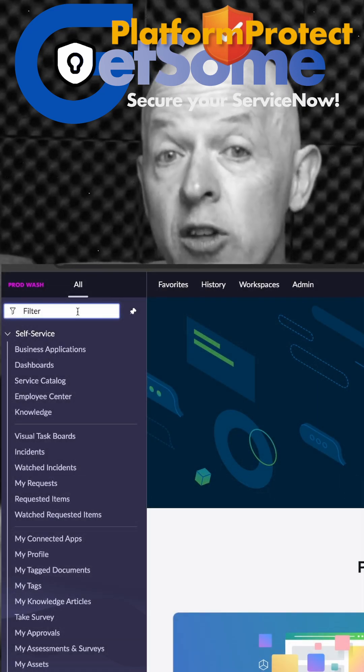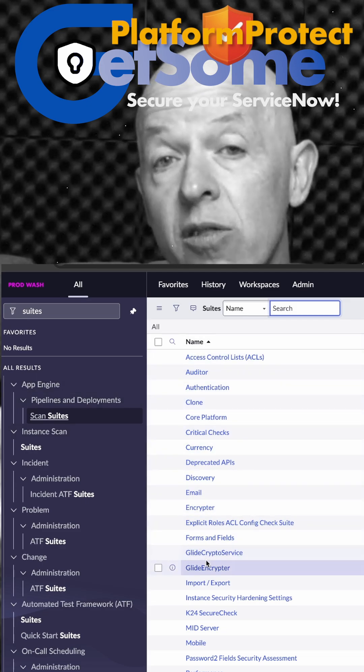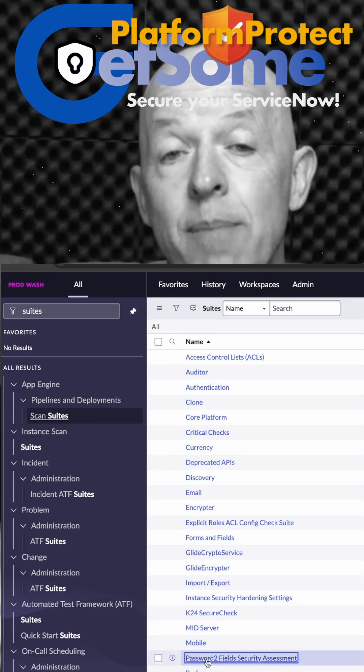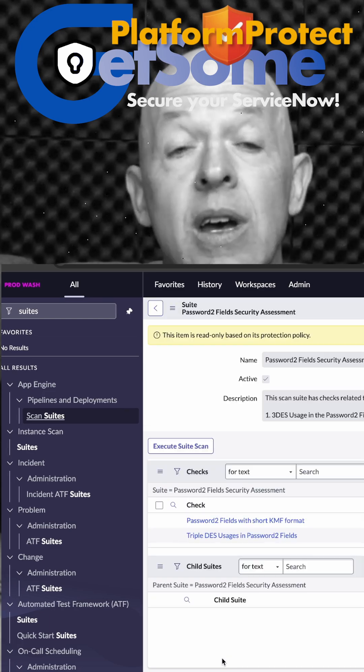There are some checks that you can run. If you go into the Instance Scan, you can look for the Triple DES password deprecation suite and scan it. You will most likely find some fields highlighted within ServiceNow that are using Triple DES for encryption.